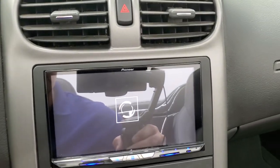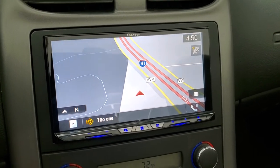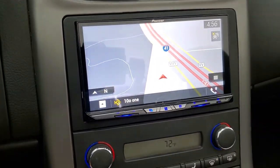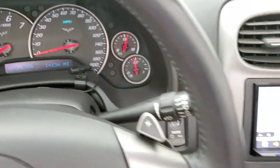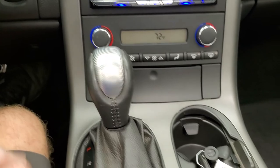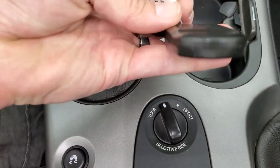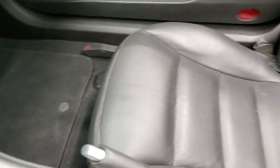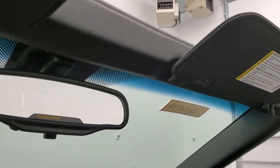It does have the Pioneer receiver and you can see it has a navigation system on it — this is also where your backup camera is. It does have dual climate controls here as well, and you can see it has a microphone for Bluetooth. Automatic transmission. This one does have selective ride with tour and sport mode, and stability control. Key fob is in nice condition as well. Passenger side floor mat and seat are in excellent condition — no rips or tears.